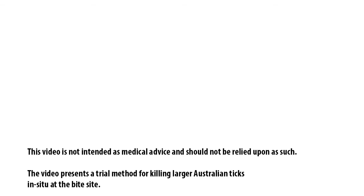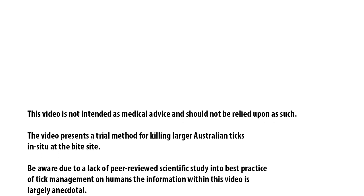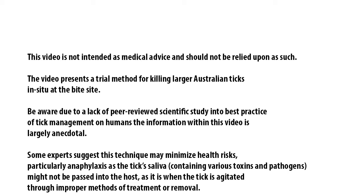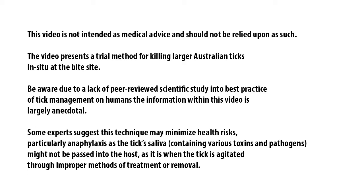This video is not intended as medical advice and should not be relied upon as such. The video presents a trial method of killing larger Australian ticks in situ at the bite site. Be aware, due to a lack of peer-reviewed scientific study into best practice of tick management on humans, the information within this video is largely anecdotal.